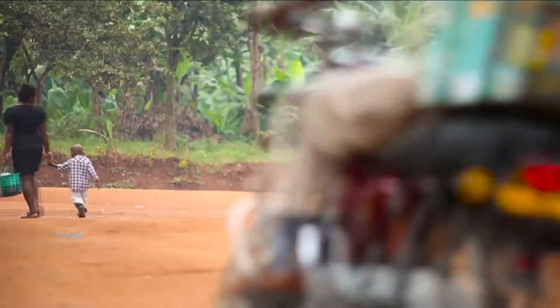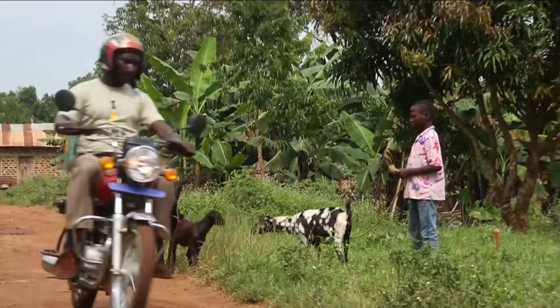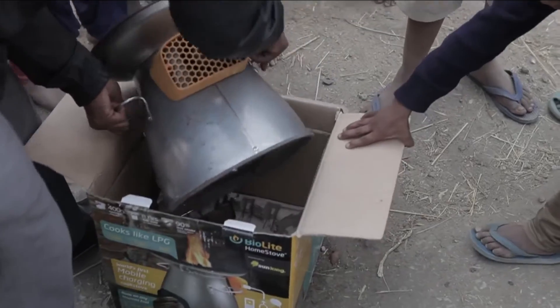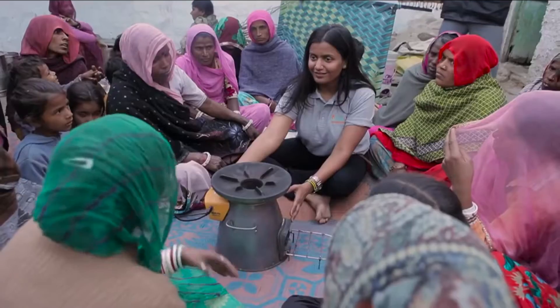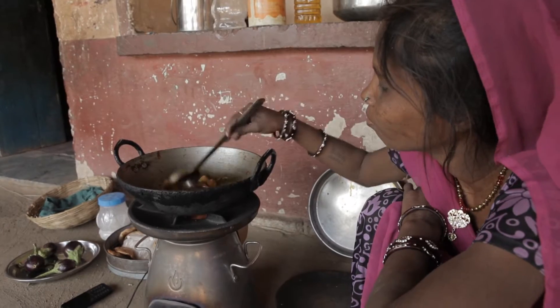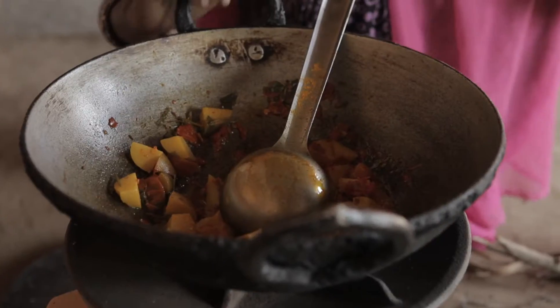Bio Light is focusing on distributing the Home Stove through microfinance institutes and producer cooperatives that offer consumer finance. This project intends to sell 1,25,000 Home Stoves by the end of 2018.